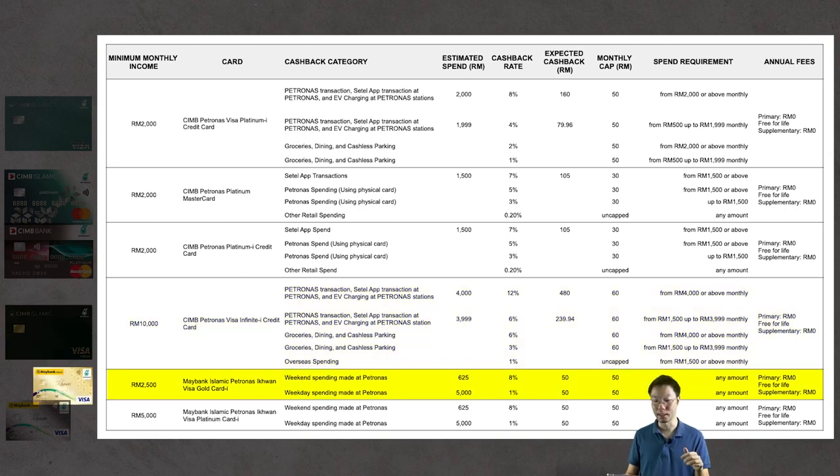For the Maybank Islamic Petronas Iqwan Visa Gold Card I, since there's no minimum spend requirement, on weekdays you'd need to spend RM5,000 in a month to reach the maximum 1% cashback cap of RM50. On weekends at a Petronas station, you only need to spend RM625 to reach the maximum 8% cashback, which also hits the RM50 monthly cap.